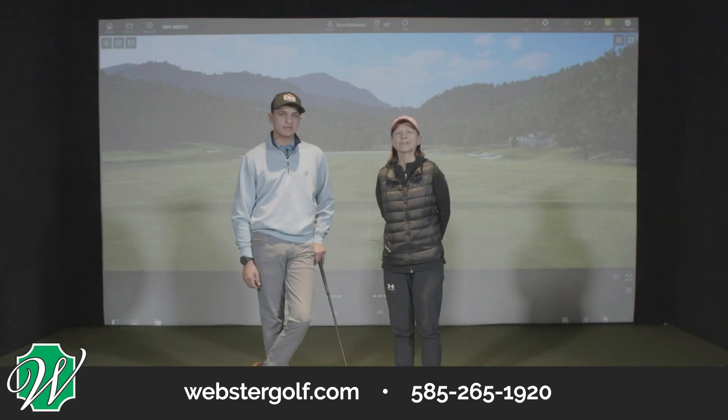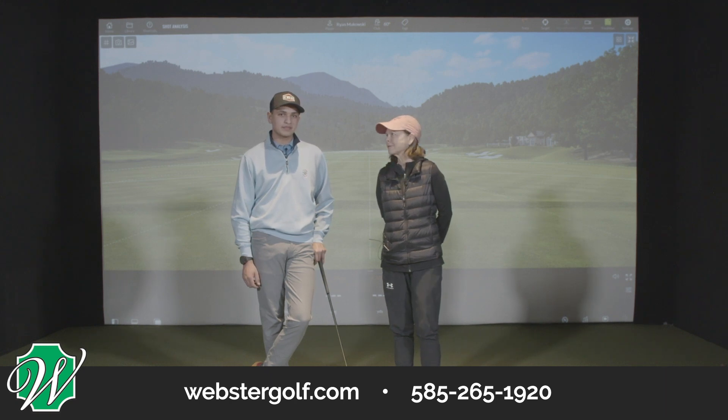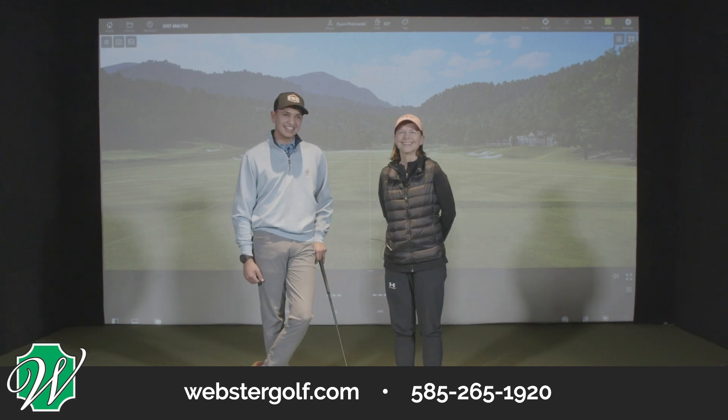I'm here today with Ryan Makowski. Ryan is one of our junior golfers and local high school players heading off to college in the fall to play college golf. We've been working together for three years. I think we've developed about at least six to seven inches of height since we started working together. And how many yards? 50 maybe. So we caught each other at the perfect time when he was ready to sprout up and get serious about his golf, and he's done a great job improving to become a tournament and high-level player.